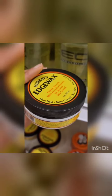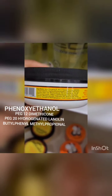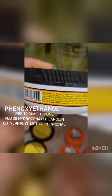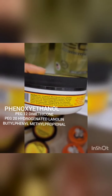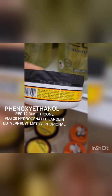Here's another one — Edge Wax. They're gonna wax you up with all these PEGs. Look — phenoxyethanol, they all have it in there. Look up phenoxyethanol, look up all those PEGs. Those PEGs have ethylene oxide in them, and that is a known toxin.